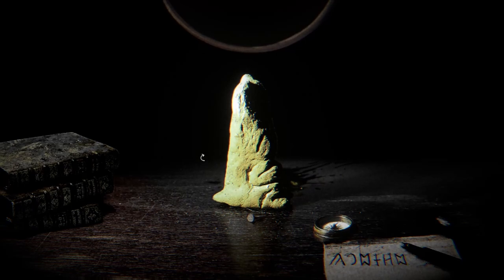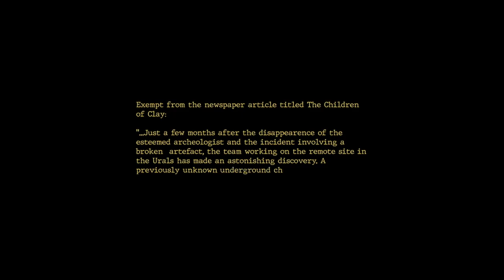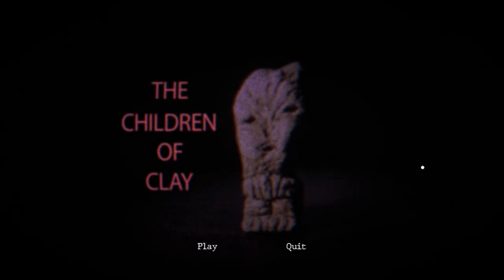I don't want to look at its face. Oh! I hate that jump-scare noise. Excerpt from the newspaper, article titled 'Children of Clay': Just a few months after the disappearance of the esteemed archaeologist and the incident involving a broken artifact, the team working on the remote site has made an astonishing discovery. A previously unknown underground chamber containing a dozen similar small clay figures has been discovered. They are already in contact with several universities across the globe to further study them. That sounds like an awful idea, to be honest. And that was the game, I guess.